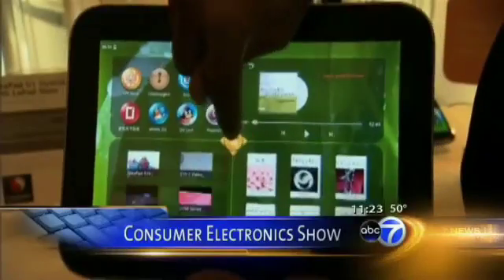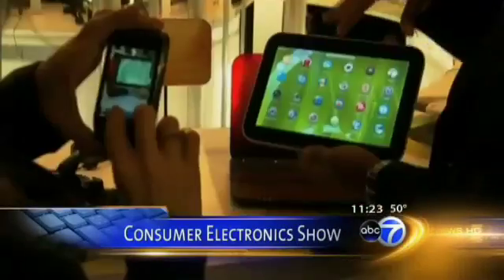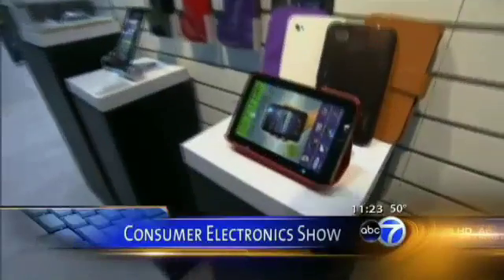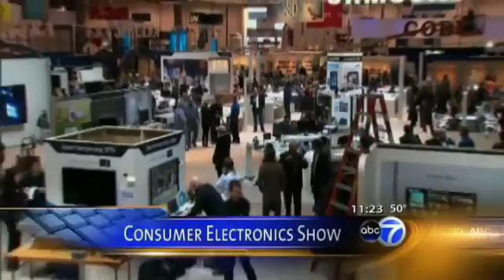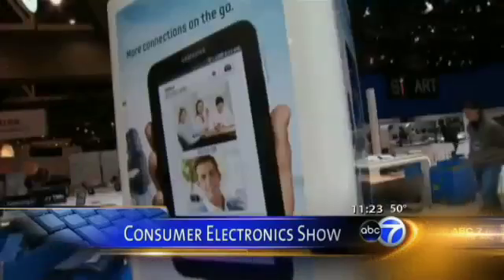That was the Consumer Electronics Show last month. It brought together thousands of technology companies from all around the world, taking place in Las Vegas, where they got to show off their latest gadgets and gizmos. While there were thousands of products on display, a few did stand out and could be on the way to becoming the next big thing.